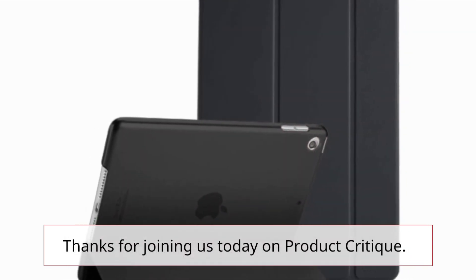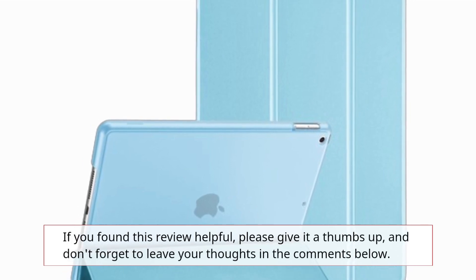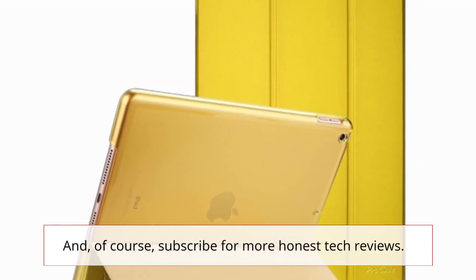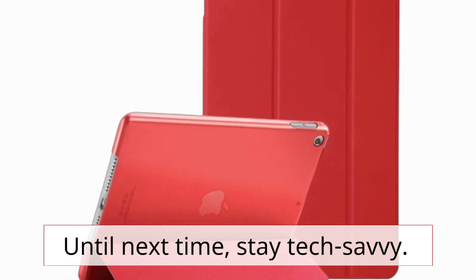Thanks for joining us today on Product Critique. If you found this review helpful, please give it a thumbs up, and don't forget to leave your thoughts in the comments below. And, of course, subscribe for more honest tech reviews. Until next time, stay tech-savvy.